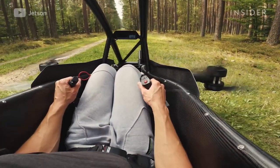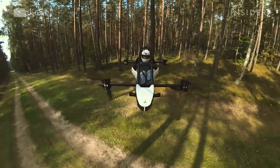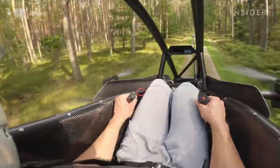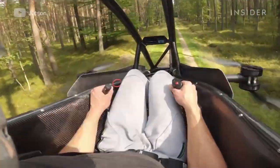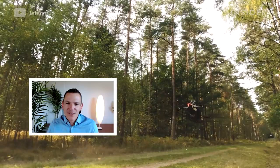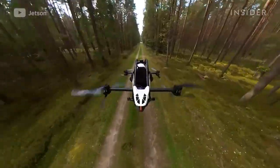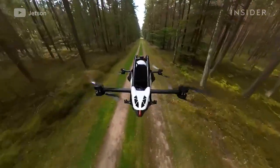It's extremely easy to operate because we have a flight computer on board and the whole steering is a fly-by-wire system. That means you have just two joysticks — you can learn how to fly it in literally five minutes. Its flight stabilization system includes LiDAR sensors that help it steer clear of power lines, trees, and buildings.